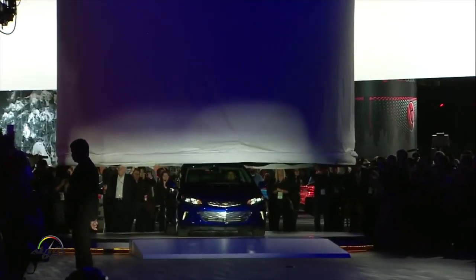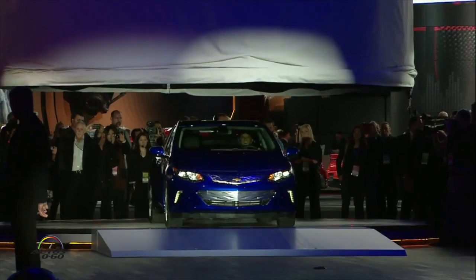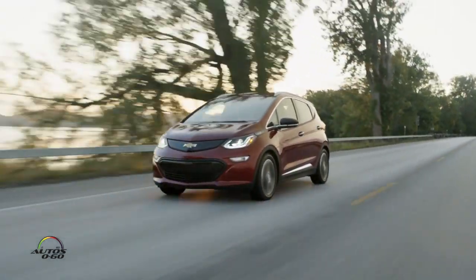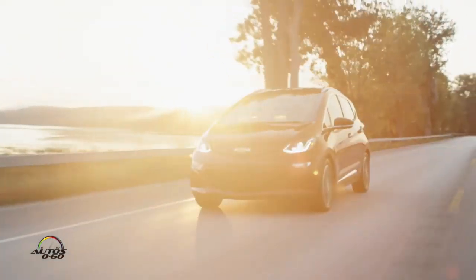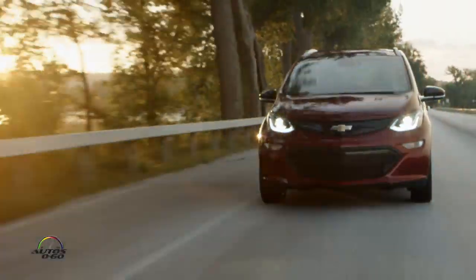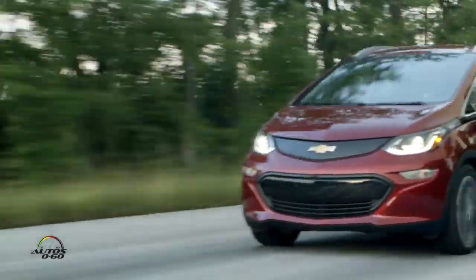We used that technology and the learnings from that to create the new Chevy Bolt, which you see sitting here behind me. We launched that a couple of years ago to great success, and what it's really done is paved the way for our all-electric future. We're committed to zero emissions in the future, and both the Volt and the Bolt are stepping stones heading towards that.